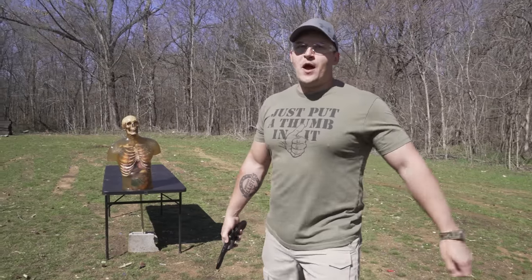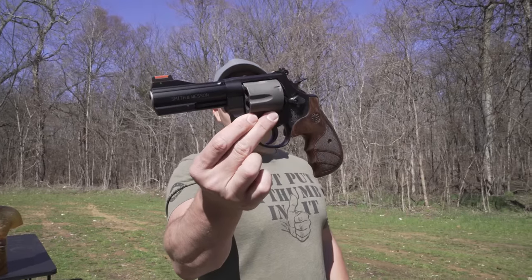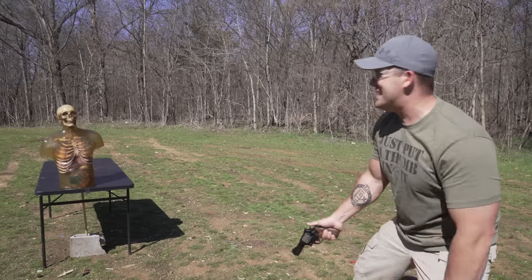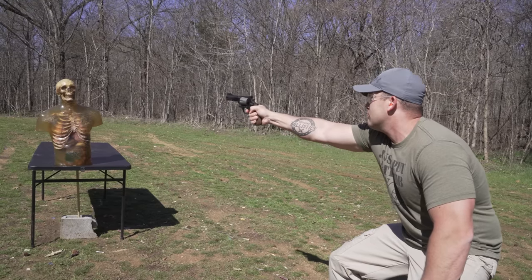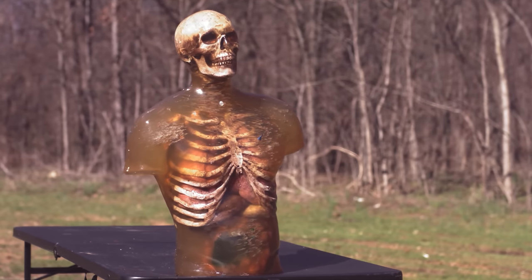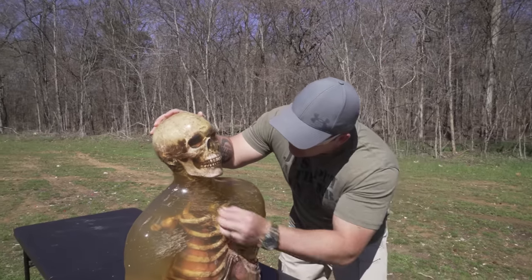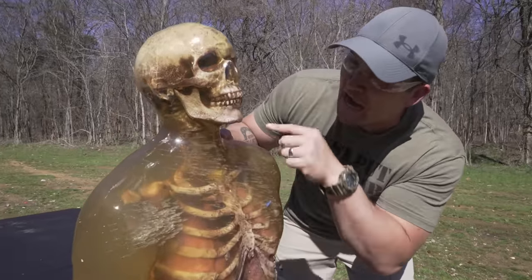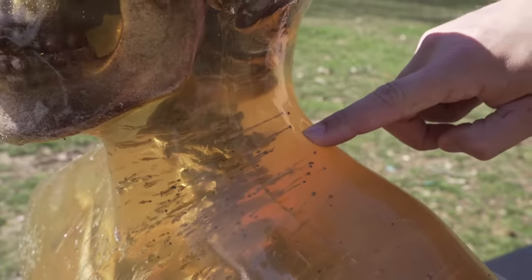Our next step up is 44 Magnum — 140 grains of number nine shot — using a Smith & Wesson 44 Magnum. Rat shot to the neck would not feel good. I know what it feels like to get hit in the neck. It looks like we made it all the way to the bone in there — we almost made it all the way through.